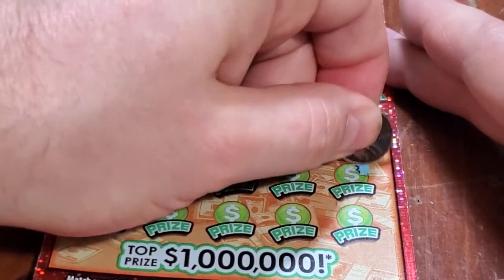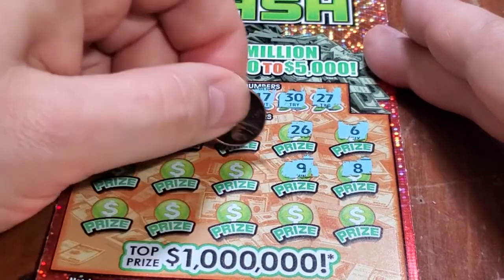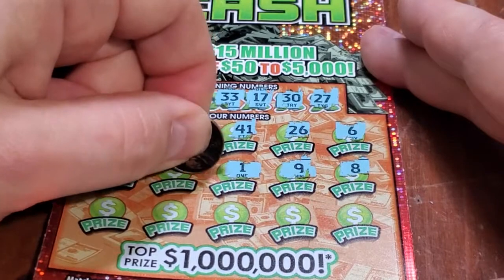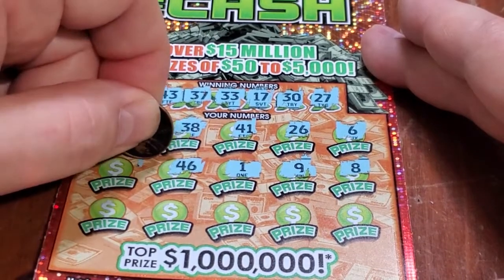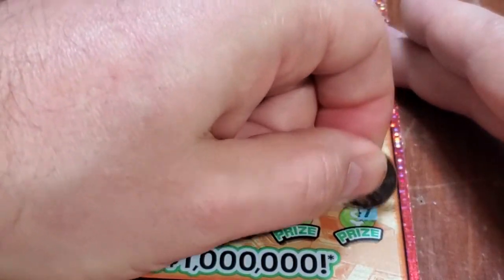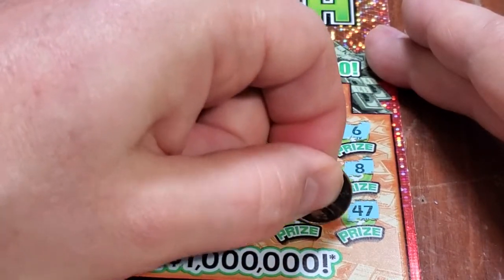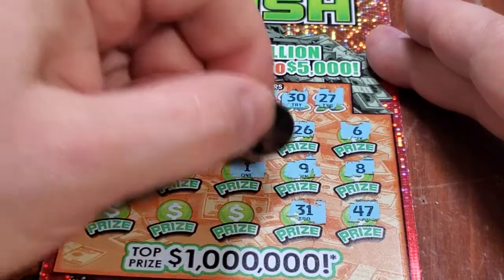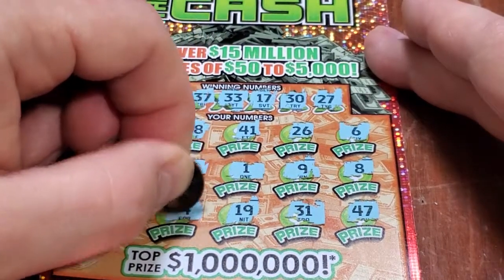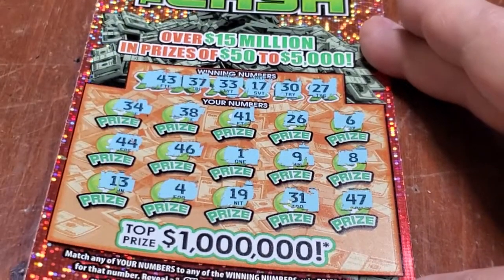Second row: 8, 9, 1, 46, 44. And last row: 47. Now we have 17, 27, and 37. Then 31, 19, 4, and last spot, 13. No winners there.